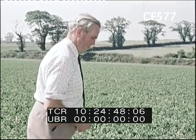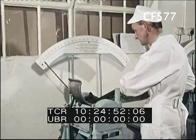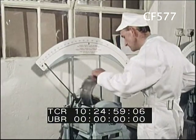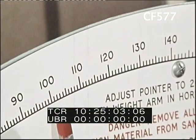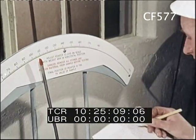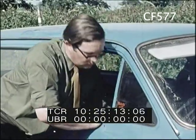Earlier in the day, samples from this field were sent to Smedley's canning factory to be checked on a device known as a tenderometer. It literally measures their tenderness. A tenderness reading between very fine limits is insisted on. It is the results of this test that the fieldsman requires.